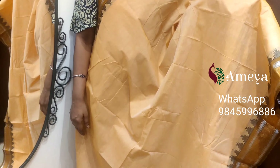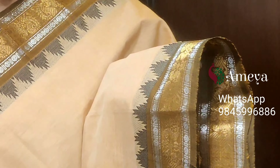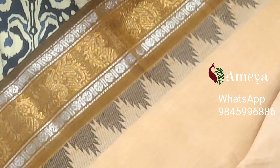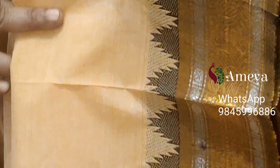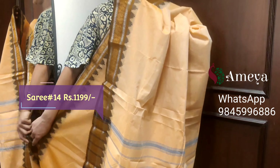Saree number fourteen is a nice light golden yellow color saree with silver as well as golden jelly borders, and peacock motifs in the borders. Striped pallu. This is the last saree in this video. Saree number fourteen, priced at $11.99. People who would like to buy the saree online, please take a screenshot and send it to the above number.